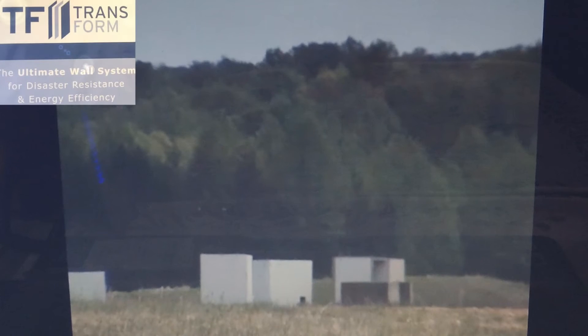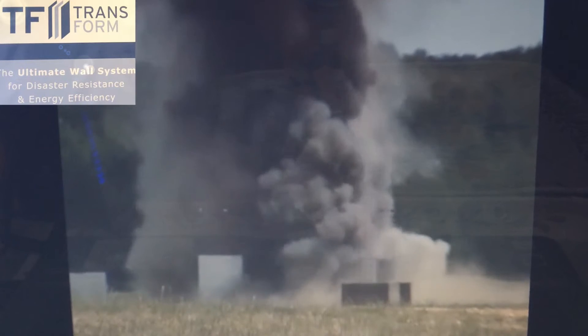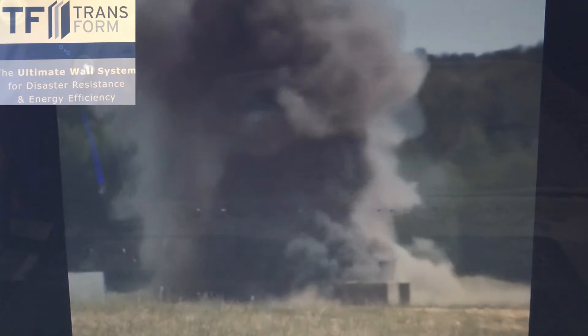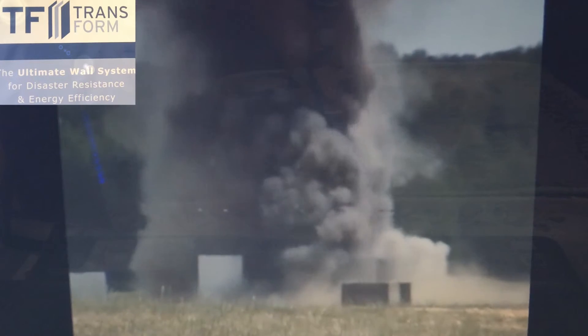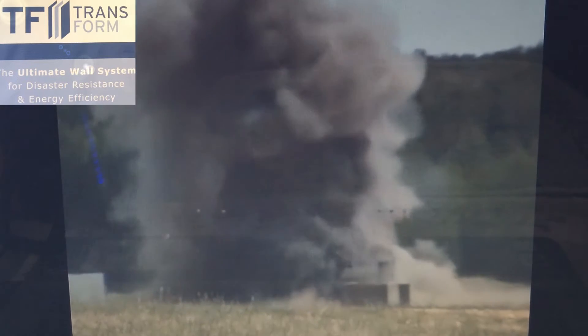See for yourself — here's the footage. TF Forming Systems participated in a force protection equipment demonstration to show just how strong its walls are. The video you are now seeing is from that demonstration, where a TF6 concrete core wall was placed 10 feet away from 50 pounds of TNT.